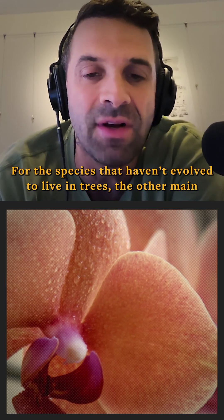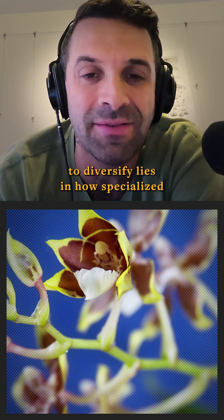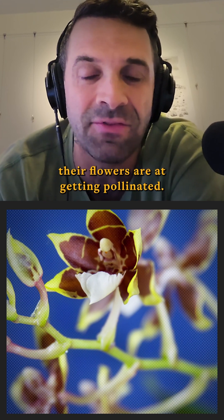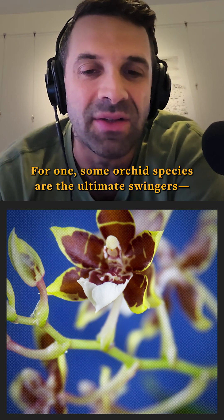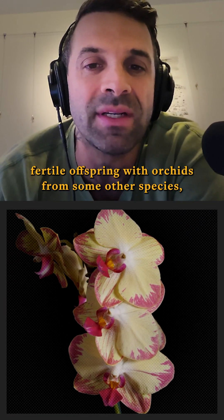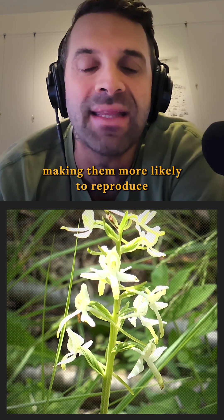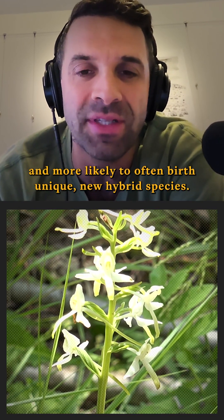For the species that haven't evolved to live in trees, the other main running theory for their inexplicable ability to diversify lies in how specialized their flowers are at getting pollinated. For one, some orchid species are the ultimate swingers — they're very lenient in their sex lives and can produce fertile offspring with orchids from some other species, making them more likely to reproduce and to birth unique new hybrid species.